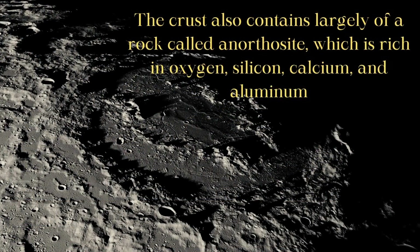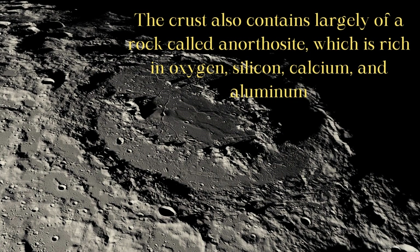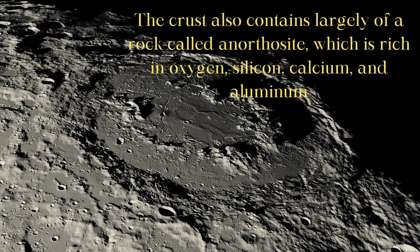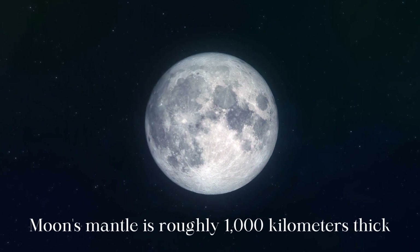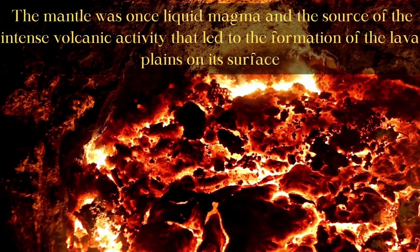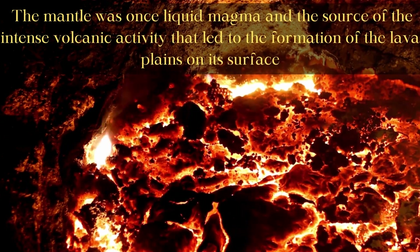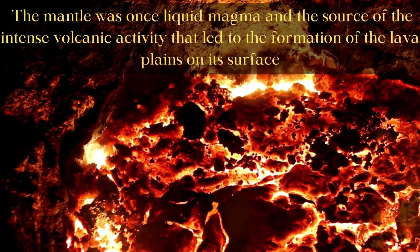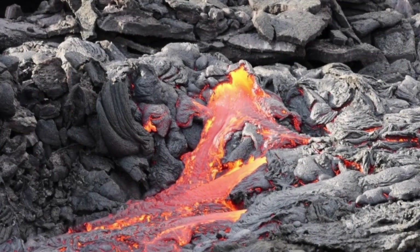The crust also contains largely a rock called anorthosite, which is rich in oxygen, silicon, calcium, and aluminum. Moon's mantle is roughly 1,000 kilometers thick. The mantle was once liquid magma and the source of the intense volcanic activity that led to the formation of the lava plains on its surface. As the magma cooled down, this process stopped.